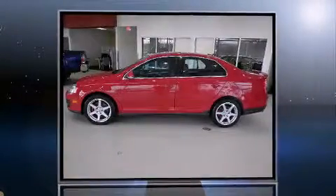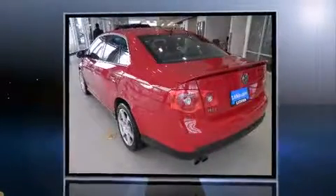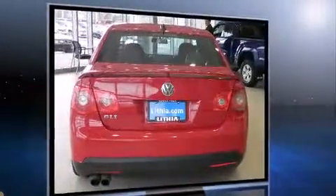Introducing the 2006 Volkswagen Jetta. This four-door, five-passenger sedan has not yet reached the 100,000 mile mark. It features a front-wheel drive platform, an automatic transmission, and a two-liter four-cylinder engine.